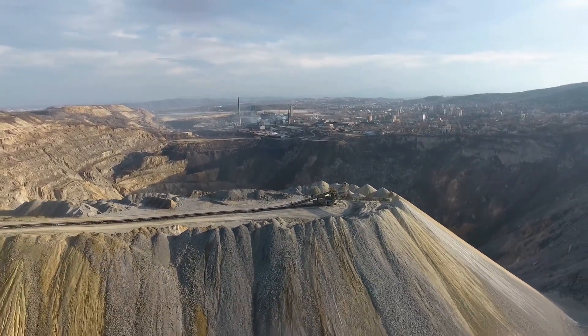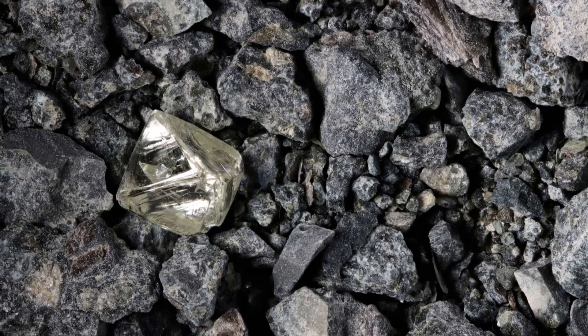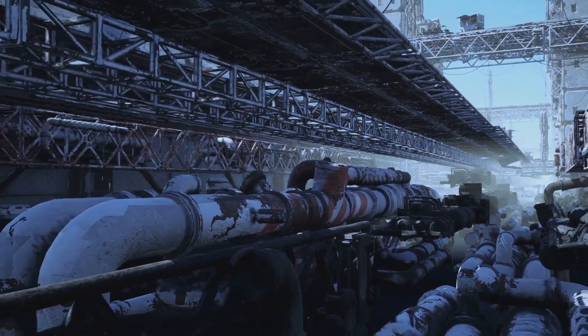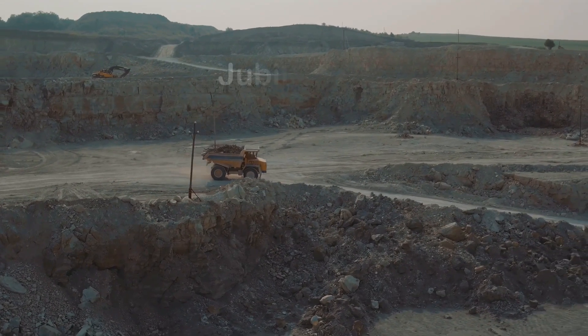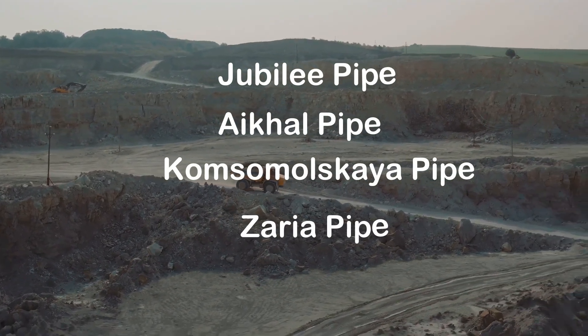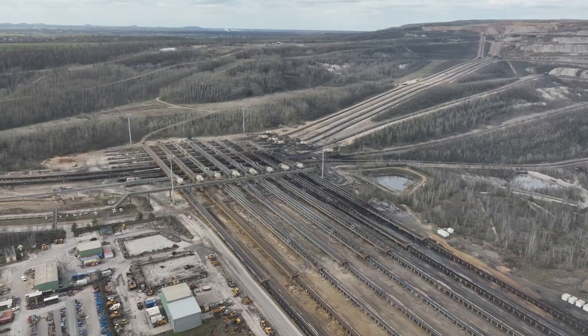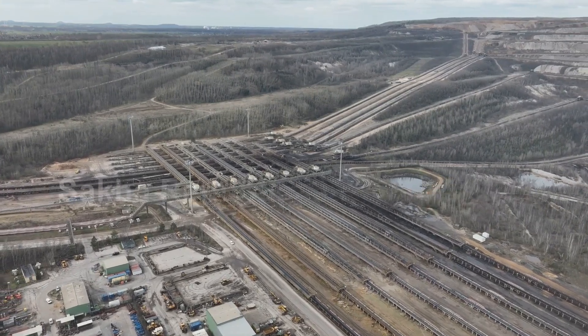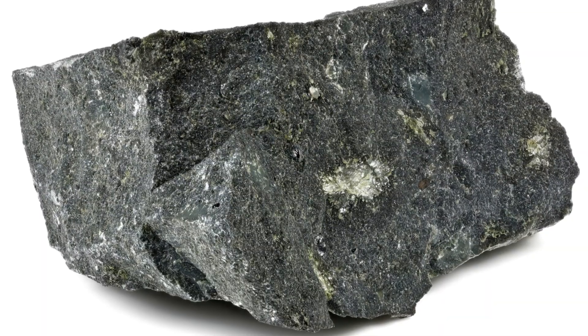The Ikol mine isn't just one site — it's a collection of diamond-rich deposits called pipes. Ikol mine includes different pipes such as the Jubilee pipe, Ikol pipe, Komsomolskaya pipe, and Zarya pipe, located in the remote, frigid tundra of the Sakha Republic in the Siberian region. This mine taps into ancient kimberlite pipes.